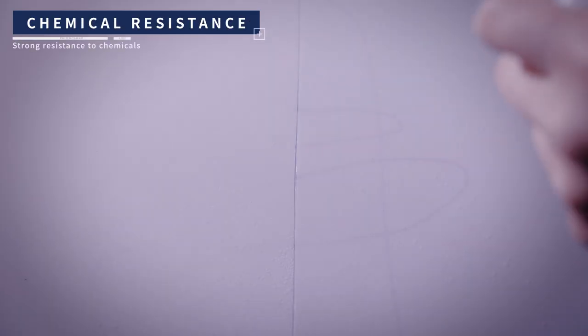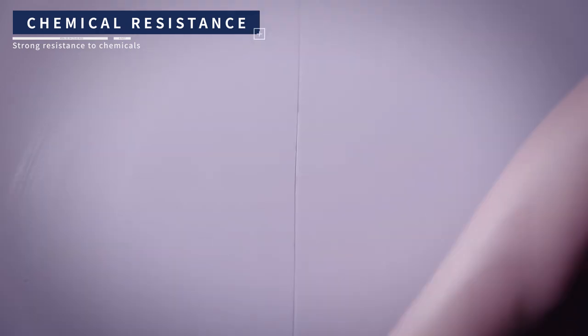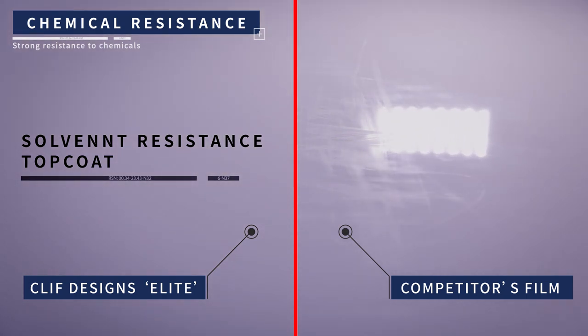Strong resistance to chemicals. In case contaminants on the film surface such as oil, bird droppings, hard water spots, and bug stains are to be removed using chemical agents, the contaminants can be removed in a perfect manner without damaging the film surface.